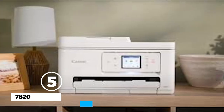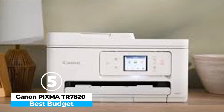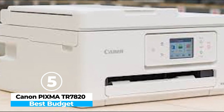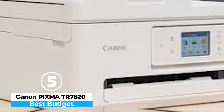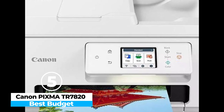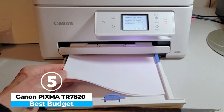At number 5, we have the Canon PIXMA TR7820 — Best Budget. The Canon PIXMA TR7820 is an excellent all-in-one printer, perfect for home or small office use. It combines reliable performance with a compact design, making it ideal for those with limited space. With features like automatic duplex printing and a 35-sheet automatic document feeder (ADF), it streamlines document handling for both printing and scanning tasks.